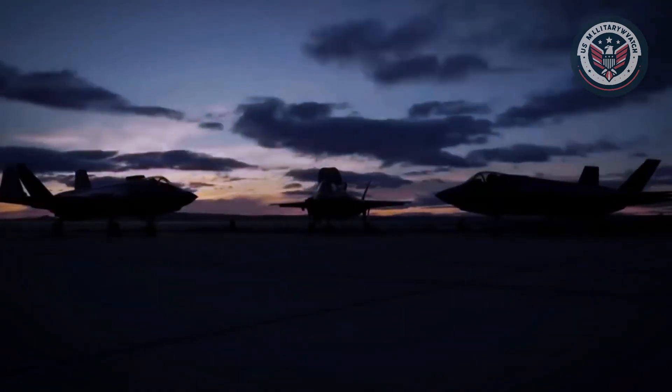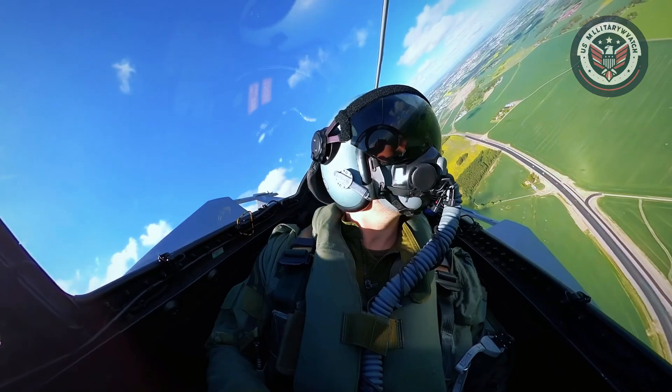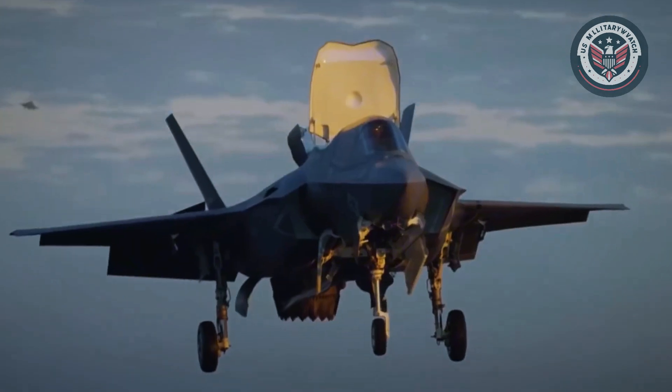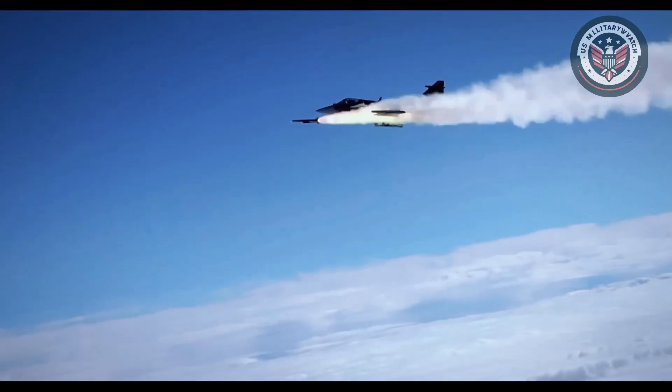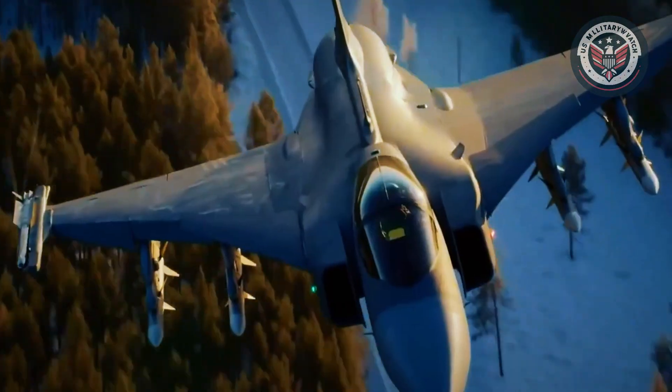These two aircraft reflect opposing visions of how modern air combat should be fought. One centered on affordability, mobility, and rapid deployment. The other focused on stealth supremacy and digital integration. But when mission success is on the line, which jet truly rises above? Let's take a closer look and see how they stack up.